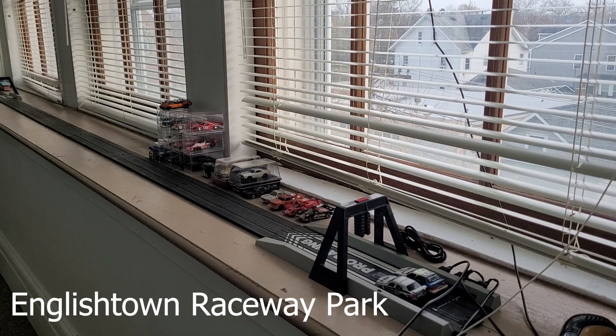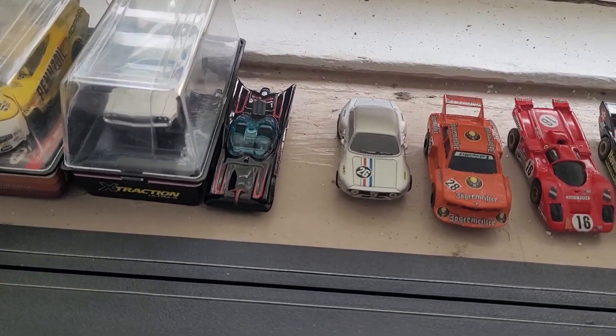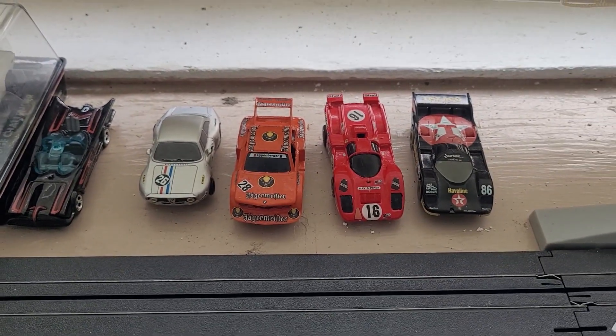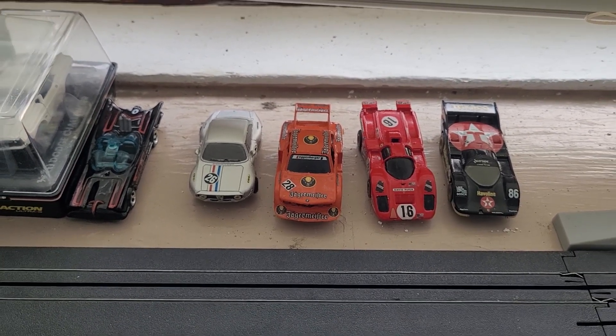Alright guys, we have the boys lined up and we have some onlookers. The next two races are Alfa Romeo vs BMW and Ferrari vs Porsche. We're gonna do a poll and you guys are gonna pick the next race.